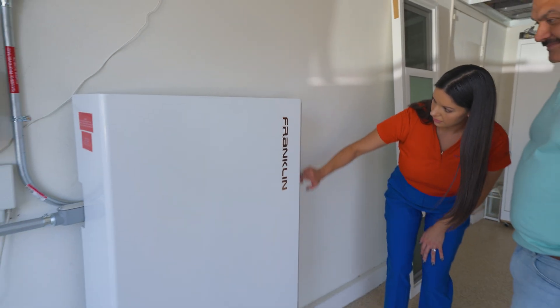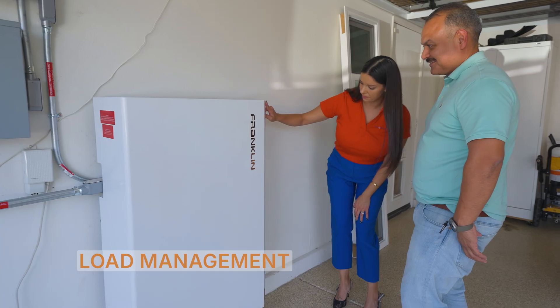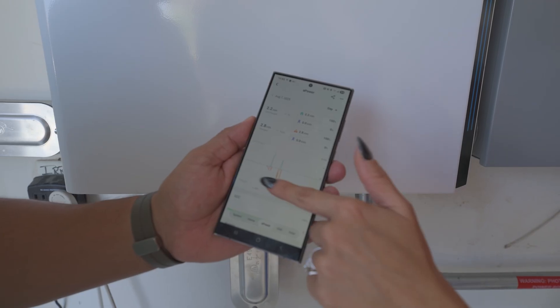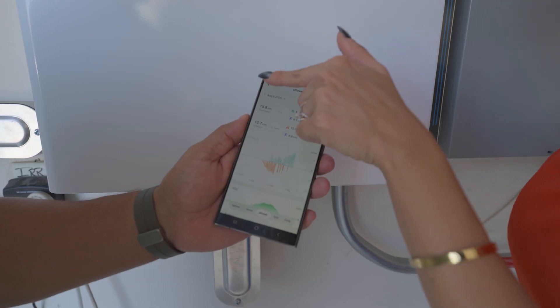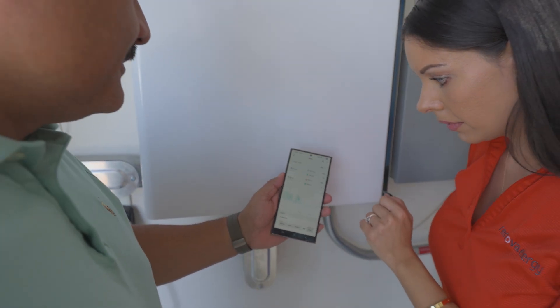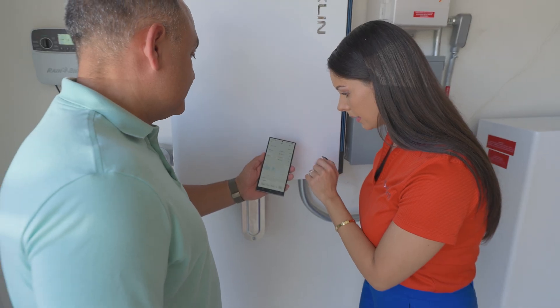This technology provides an intelligent load management system with a user-friendly app. I just open my phone and log into their app — it's really easy to see what the consumption rate is and how much power the system is generating to our home. It feels really good because it gives you everything in the palm of your hand.